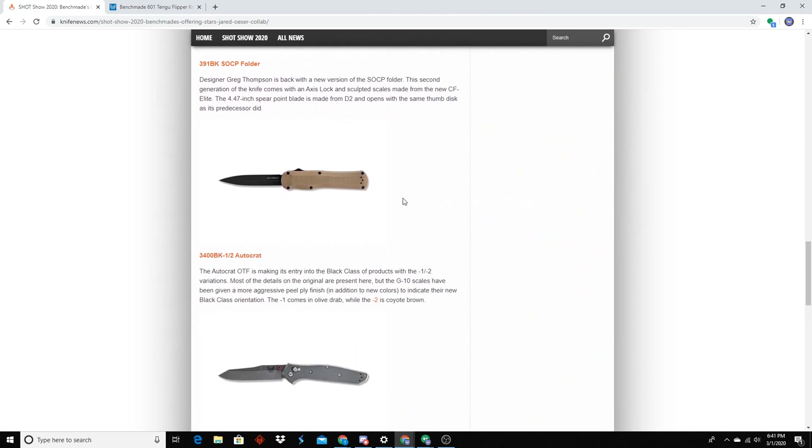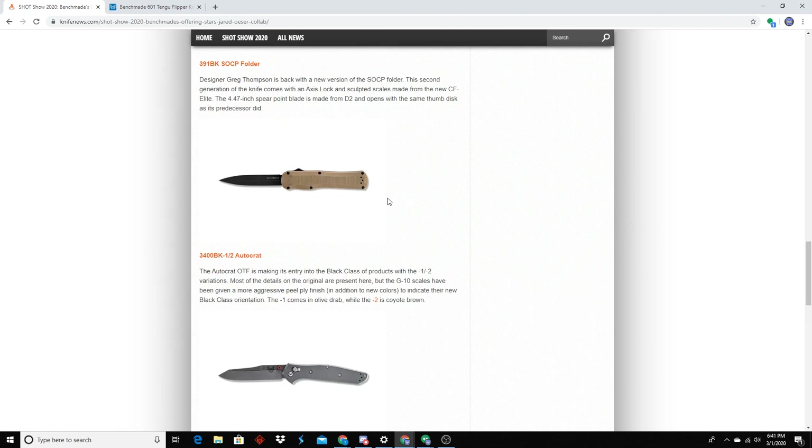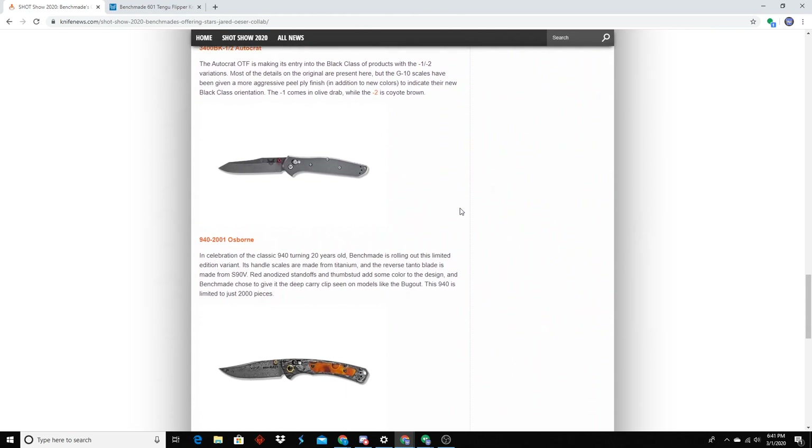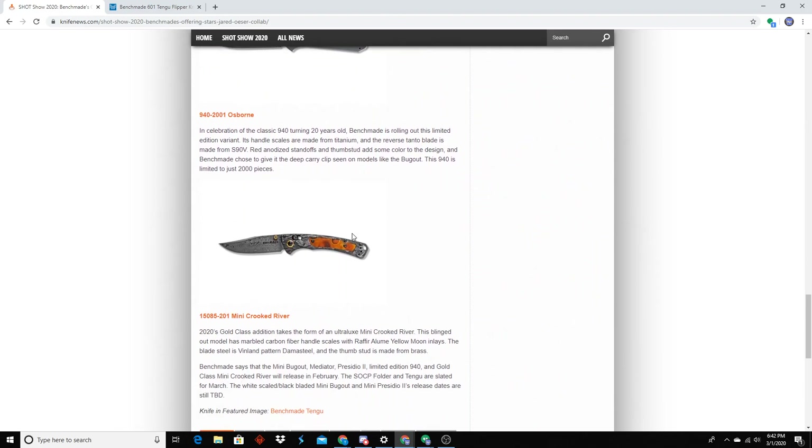The Autocrat — just a G10-scaled OTF — they had that out last year, this version now has Tan G10. Not much of a change. The 940-2001 Osborne — which is the one I showed off earlier. That's probably one of the knives I thought, wow, that's pretty cool. It's kind of plain, but for the people who wanted a titanium 940, there it is. It feels like a completely different knife honestly — really solid.